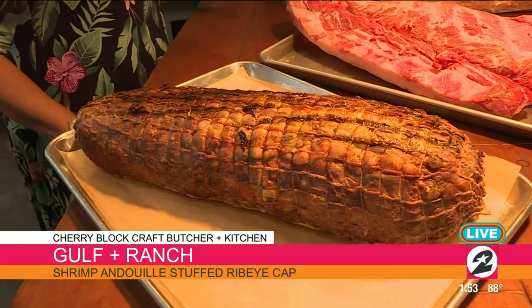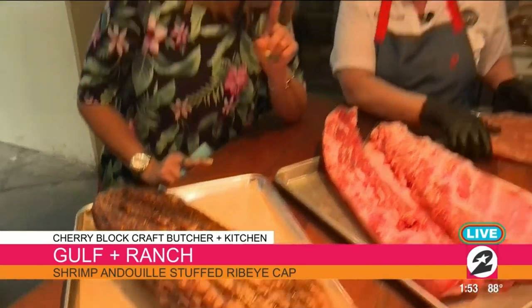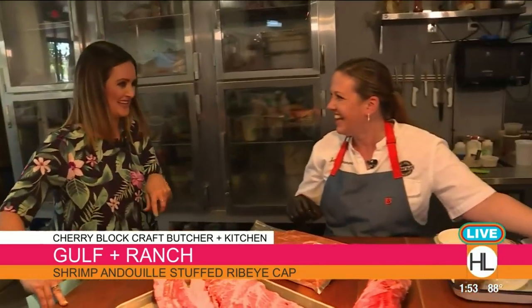So you're getting pork, beef, and shrimp — which means Gulf and Ranch. If you leave here hungry, it's your own fault, because there's no way that you're going to be hungry after you taste a piece of that.